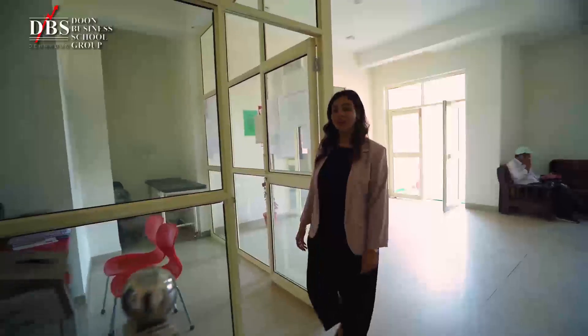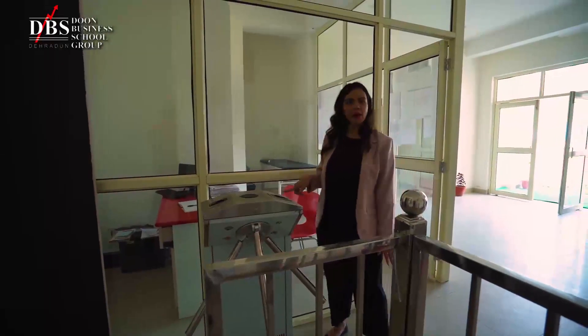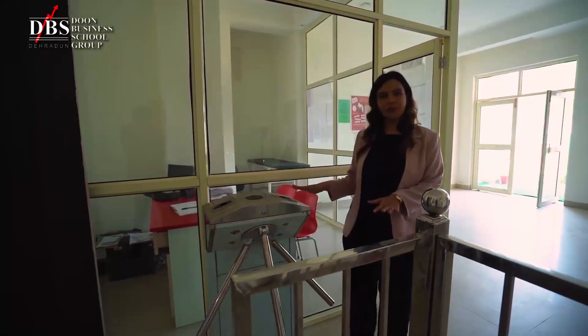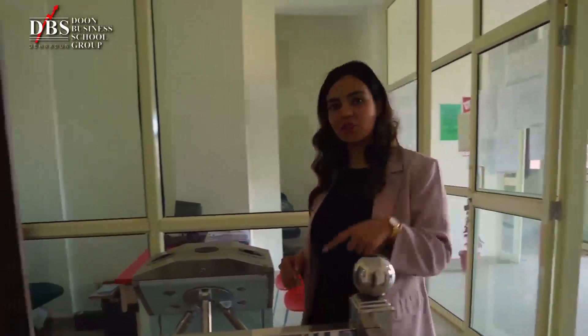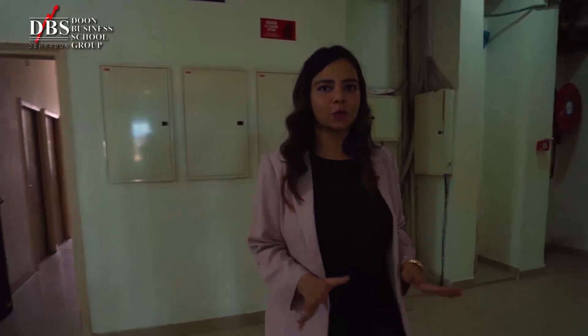We're now in the hostel. This is the security system — without the biometric I will not be allowed to enter. We've turned it off for now for demonstration purposes, and there is a biometric attendance here. Without the biometric attendance you will not be allowed to enter inside the hostel. This is just to ensure the safety and security of the students, which is of utmost priority at Doon Business School.